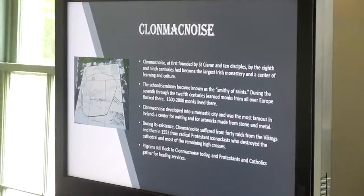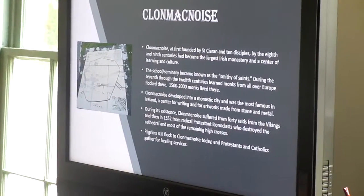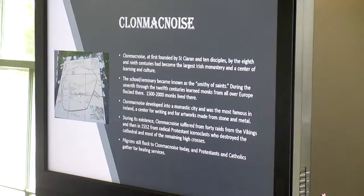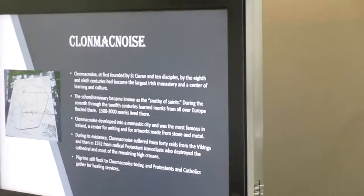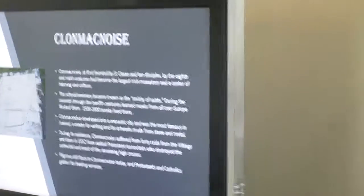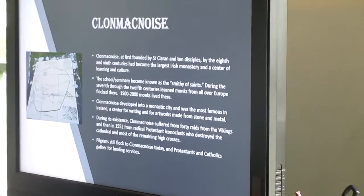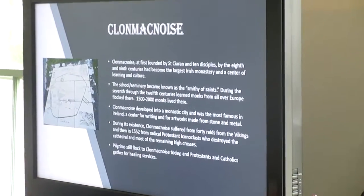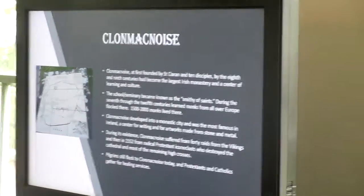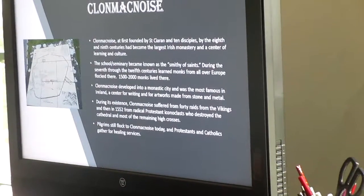Clonmacnoise was the largest Irish monastery in the 8th and 9th centuries. It was a center of learning and culture known as the 'Smithy of Saints,' and 1,500 to 2,000 monks lived there. Monks came from all over Europe to study and learn there. It developed into a monastic city, the most famous in Ireland, known for its calligraphy and artworks made from stone and metal. It also suffered from Viking raids — 40 Viking raids. In 1552, Oliver Cromwell's forces came through and destroyed the cathedral and the high crosses that hadn't already been destroyed by the Vikings.